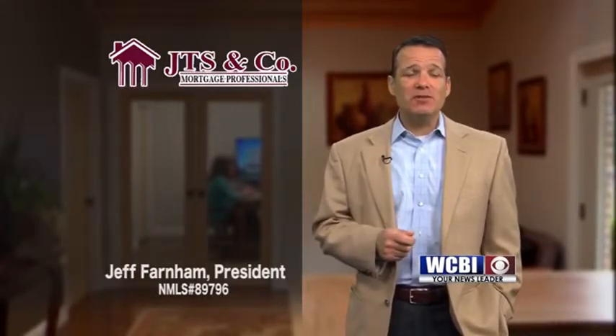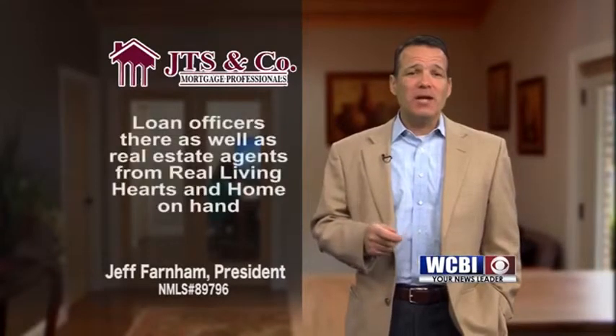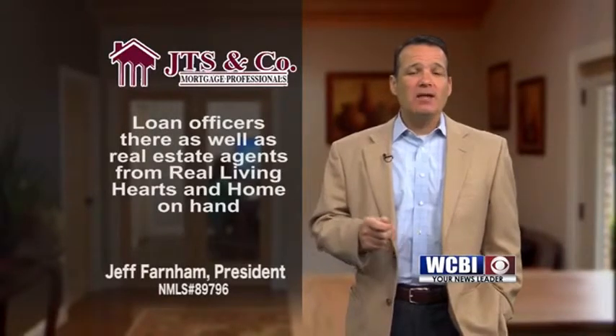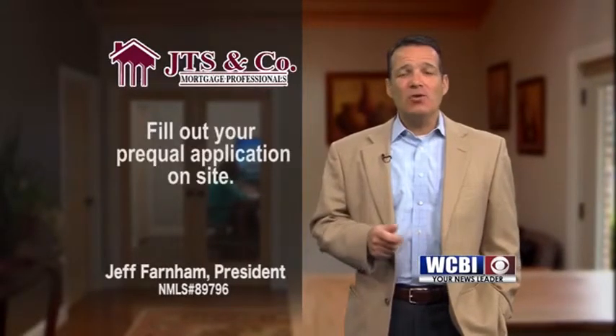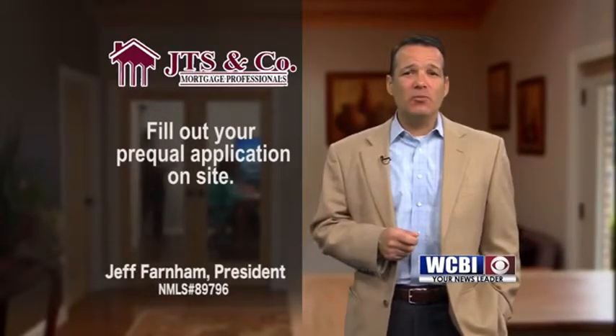So it would be beneficial to get this done before March 31st. If you're considering buying a home and have questions before jumping into the process, our Buyer Seminar on March 30th could help. JTS & Company will have loan officers there as well as real estate agents from Real Living Hearts & Home on hand to help you understand the process better. Learn the importance of working with a real estate agent and the importance of choosing local with JTS & Company when you need a mortgage. The seminar will be at the Hyatt Hotel in Columbus on Highway 45 from 10 AM to 12 noon. You can even fill out your pre-qualification application on site if you decide you're ready for that next step.